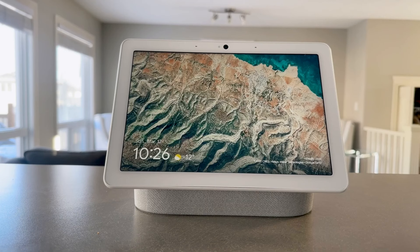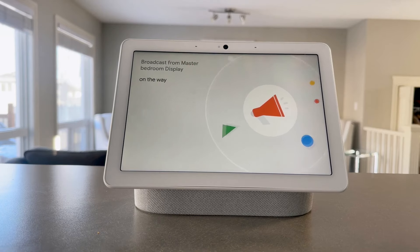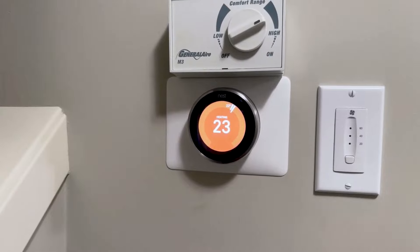When dinner is ready you can use the broadcast feature to call everyone to the table. Broadcast will send your voice messages to every display and speaker in the house and is incredibly useful.